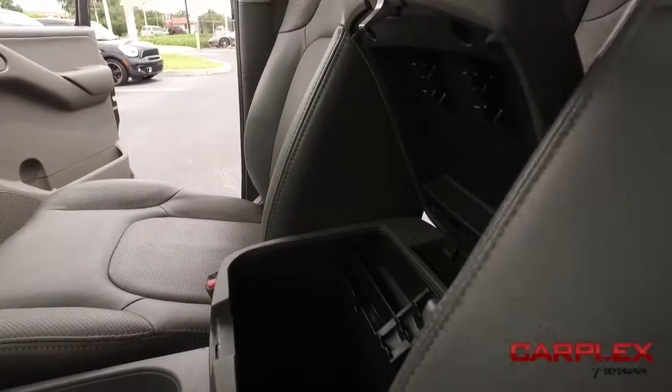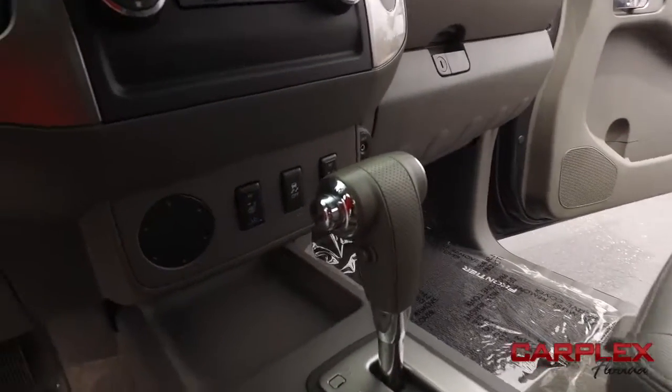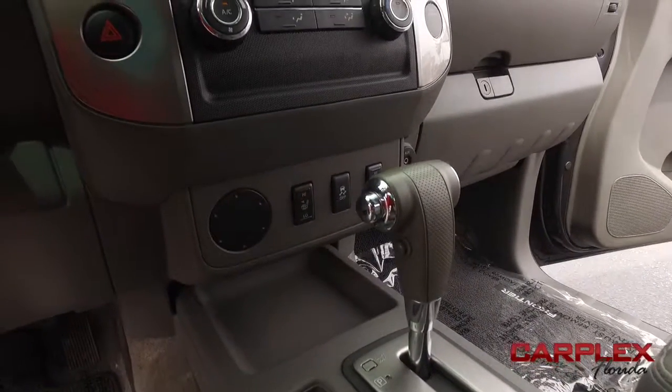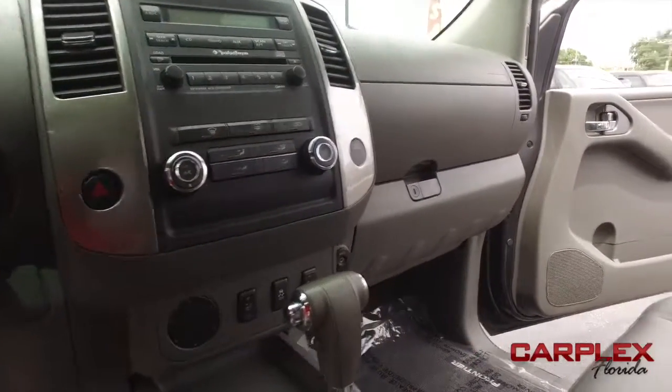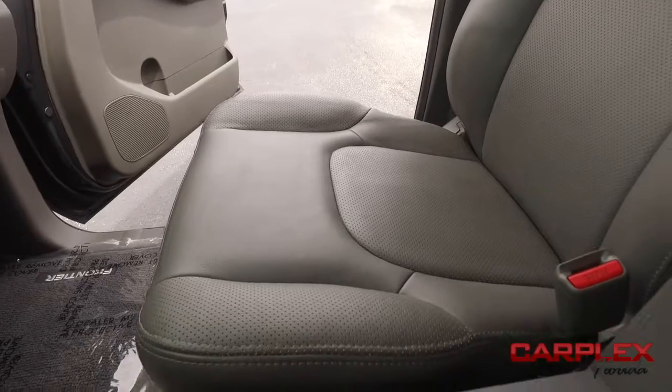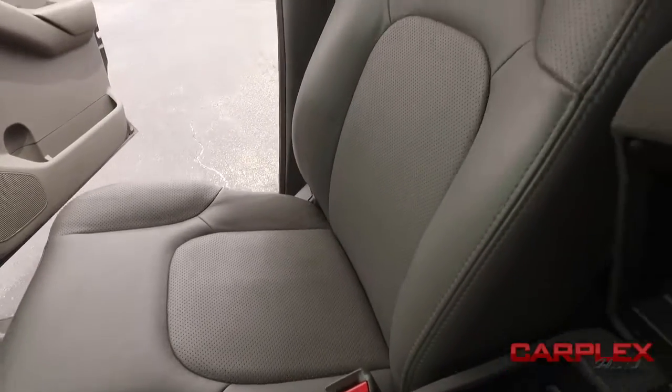Let's check out your center console — there's your cup holders, your beautiful shifter. Heated driver and passenger seating to keep you nice and warm on those cold winter nights. Turn down this super cold AC — it's blowing out arctic air, guys. I'm scared I might get frostbit in Florida. That would be crazy. The passenger seat.